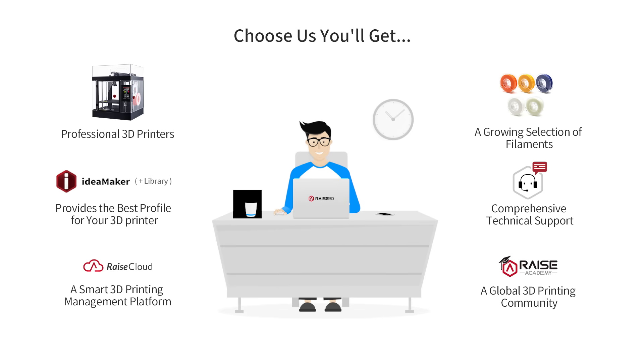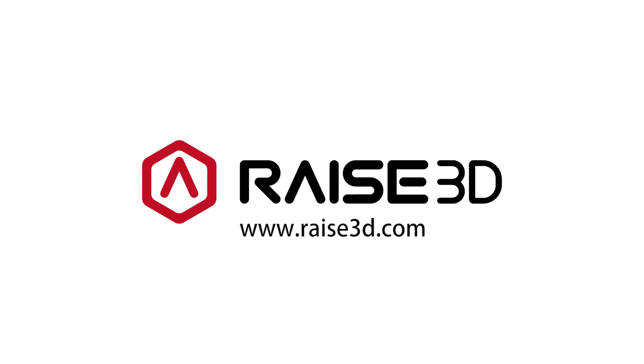We offer technical support and a 3D printing community for our ecosystem and all of our 3D printers. Request a demo with RAISE 3D today.